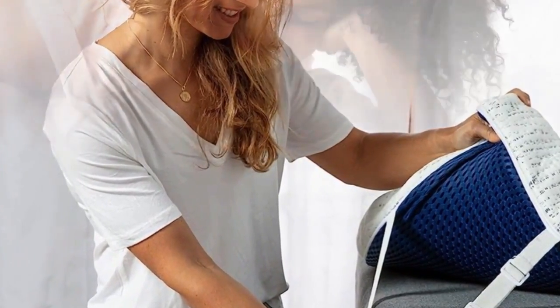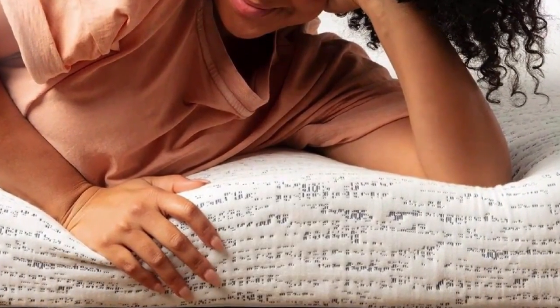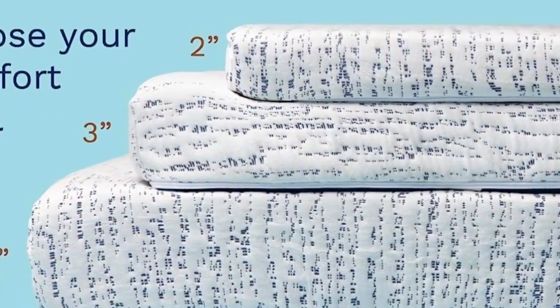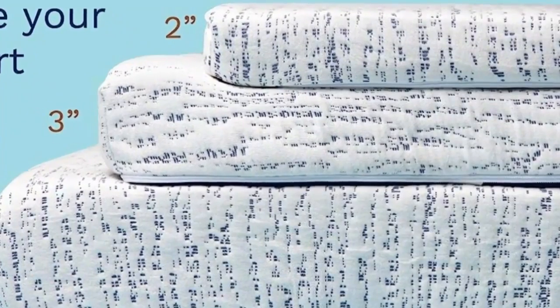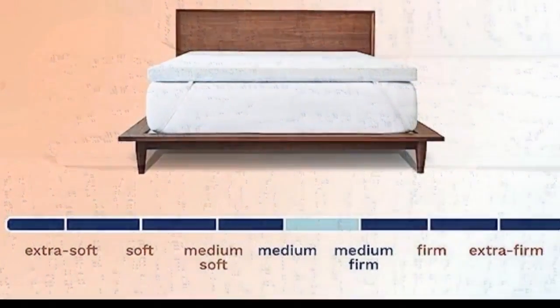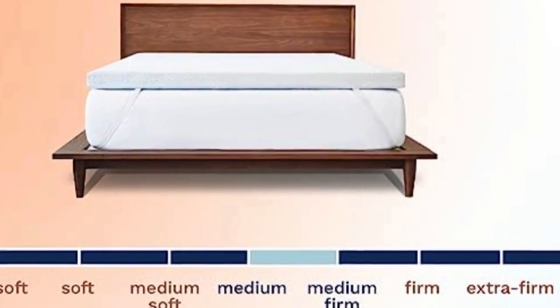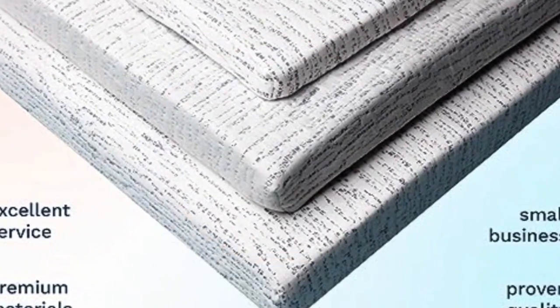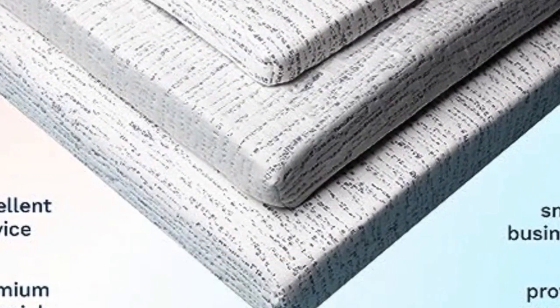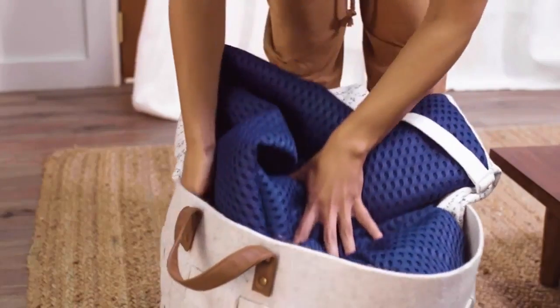And because it's foam, you still get the benefits of pressure relief and motion isolation. Another perk is it comes in three heights, which lets you pick the right model for your bed depending on the depth of your existing mattress. It also has adjustable straps to help get the most secure fit, along with a slip-resistant mesh material on the bottom. The foam has a medium-to-medium firm feel, and its cover is removable and machine washable.